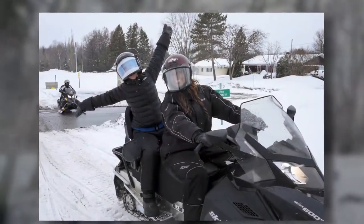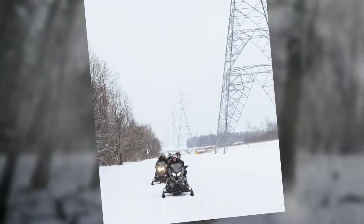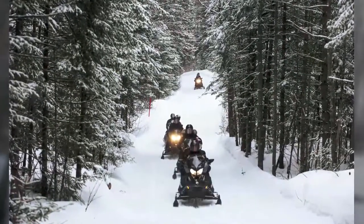Our weekend wasn't complete without a little snowmobiling through the countryside. We'll see you next time.